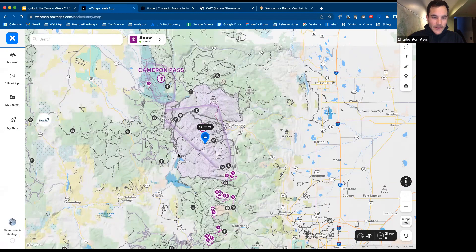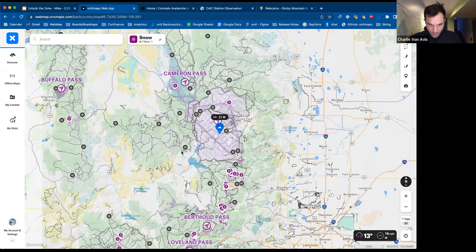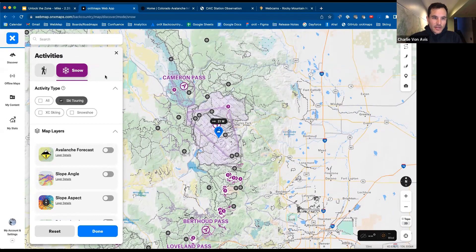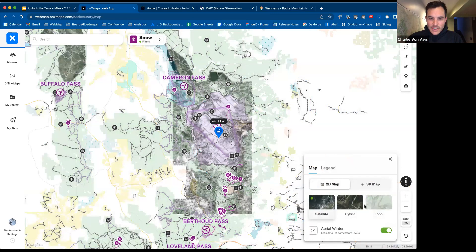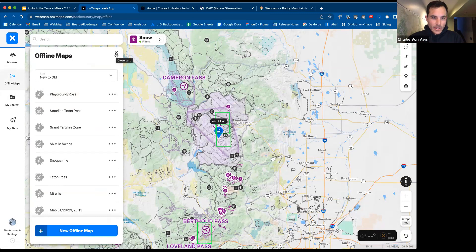Here's a quick orientation — this is OnX Backcountry's desktop browser app. We're also a mobile phone app, which I'll show in a bit. It's a mapping interface where you can choose your mode, whether you're hiking trails or exploring in the snow. Each mode has a set of layers to create overlays giving you more details about terrain or avalanche conditions. You can create waypoints and draw routes, switch between topo and satellite imagery, and download offline maps that save to your phone when you go out in the field.